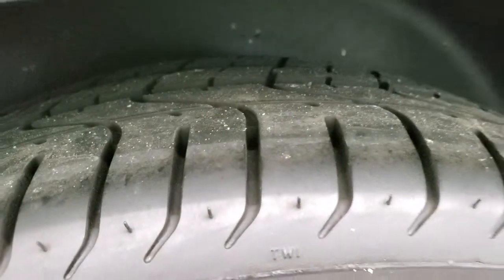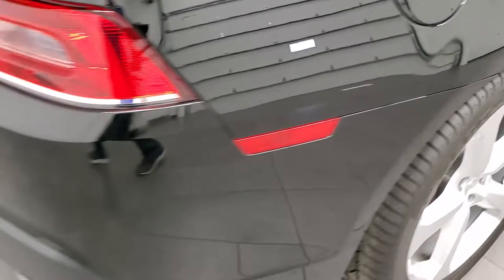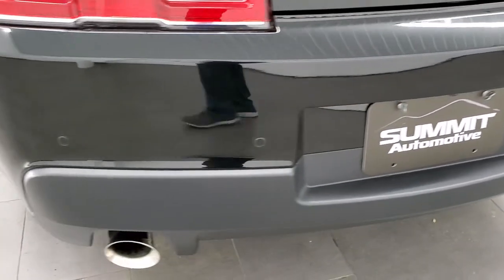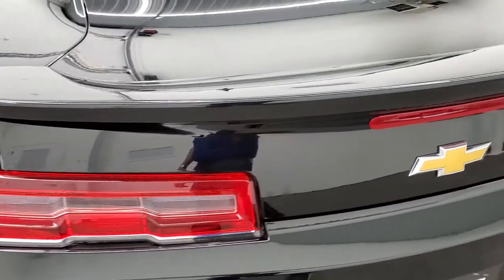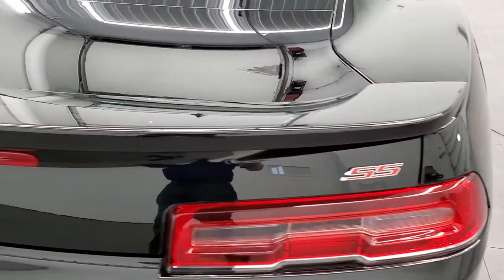Back tires have just as much tread as the front tires, and this back rim has no scuffs or scrapes. As we come around to the back of the vehicle, the rear bumper is in great shape. You do get the chrome-tipped dual exhaust, the backup parking sensors, the LED tail lamps, and the trunk is in excellent shape, as is the spoiler.